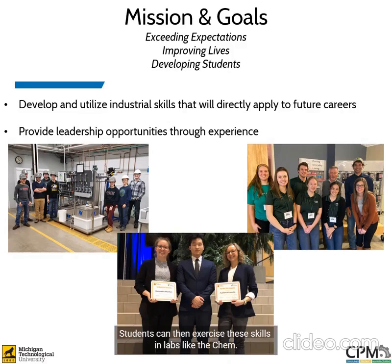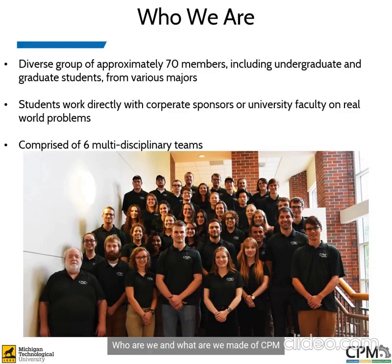Students can then exercise these skills in labs like the Chem-Eng UO lab, in university-wide competitions like the Bob Mark Pitch competition, or representing their company at a corporate event. CPM is a student-organized, student-run enterprise that is comprised of approximately 70 members from all degree paths and ranks. We currently have six active multi-disciplinary teams with project aims based in chemical or mechanical engineering to business management and graphic design. Teams are advised by faculty or corporate mentor throughout their project, but teams are individually led by a peer-elected student team leader.